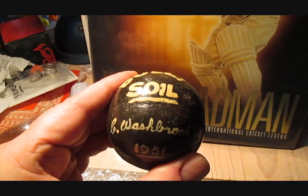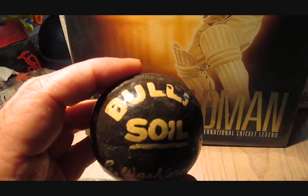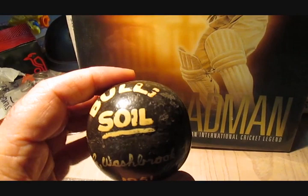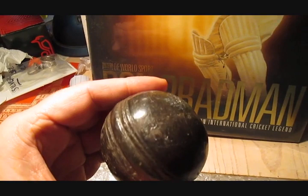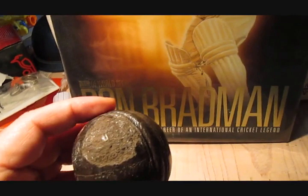It looks pretty weird, doesn't it? This ball is actually made from dirt — from the bullseye soil on the Sydney Cricket Ground. Cyril Washbrook made this while he was over for a tour in 1951, and he's painted on it what it's made from, his name and the date. The only other dirt-made cricket ball I know of is in the Bradman Museum, made by Bradman himself in the 30s from the same bullseye soil from the Sydney Cricket Ground.